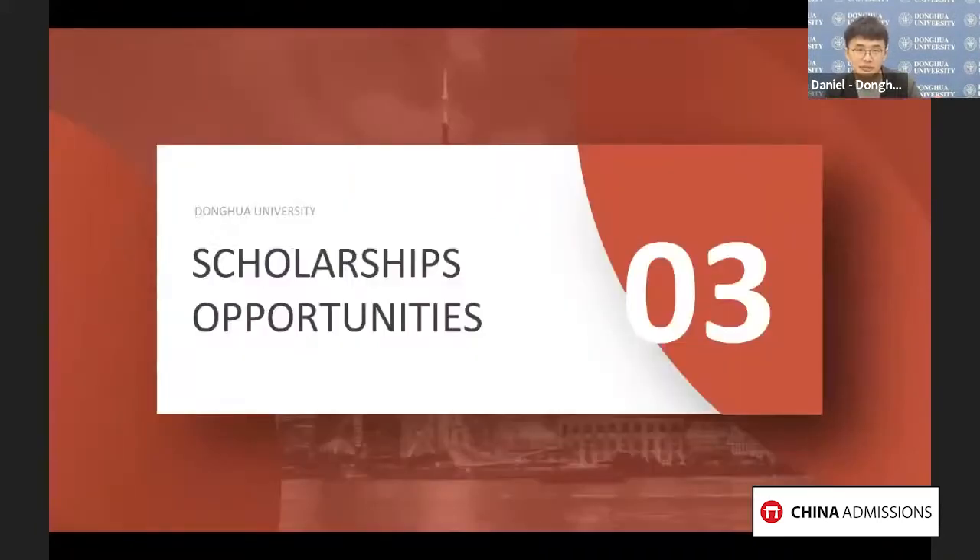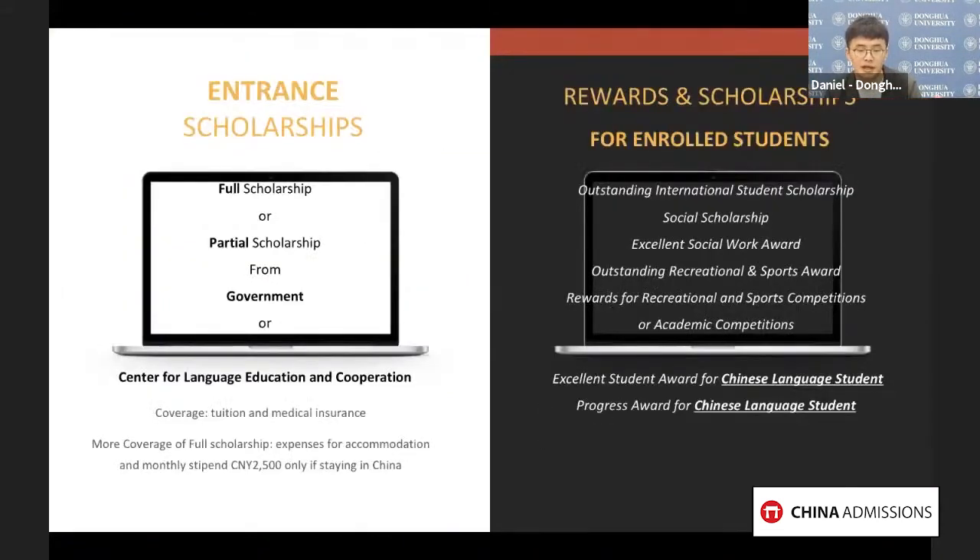Let's give you a brief introduction to scholarships at Donghua University. For entry scholarships, you can apply for the Chinese Government Scholarship, which includes both full and partial options. If you are an enrolled student at Donghua, you will also be able to receive the Outstanding International Student Scholarship based on your excellent academic performance. You can find detailed information on our website.